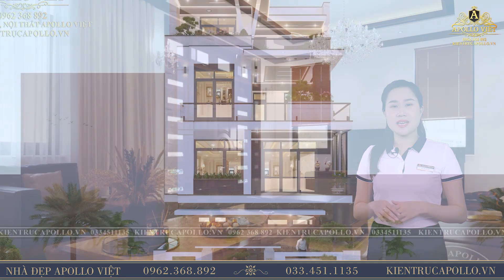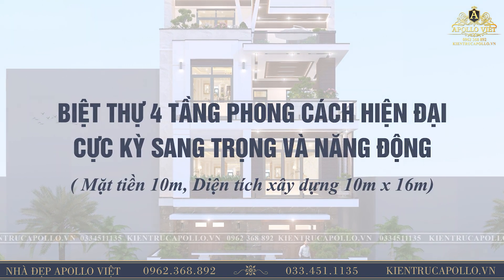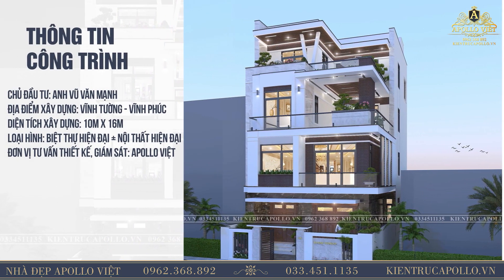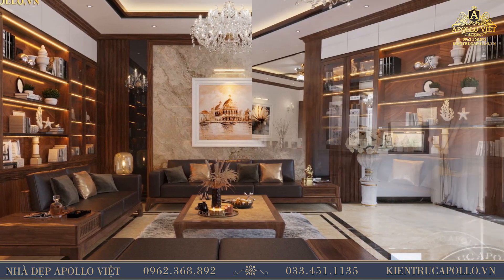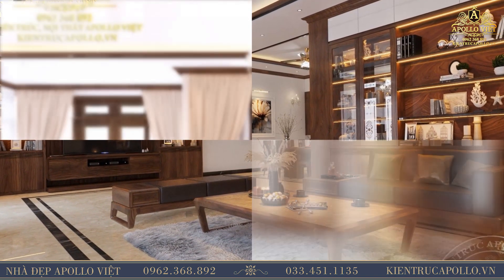Thưa quý vị, công trình đầu tiên mà Huyền Trang muốn giới thiệu là mẫu nội thất phòng khách với chất liệu gỗ ốc chó được Abo Lô Việt thiết kế cho gia đình Anh Vũ Văn Mạnh tại Thổ Tang, Vĩnh Phúc. Nội thất phòng khách rất trang nhã và cuốn hút với bộ ghế sofa gỗ ốc chó chữ U cao cấp gồm 2 văng lớn và 1 văng nhỏ, đem lại cảm giác vô cùng dễ chịu và cũng là điểm nhấn không thể bỏ qua cho không gian sống của gia chủ.